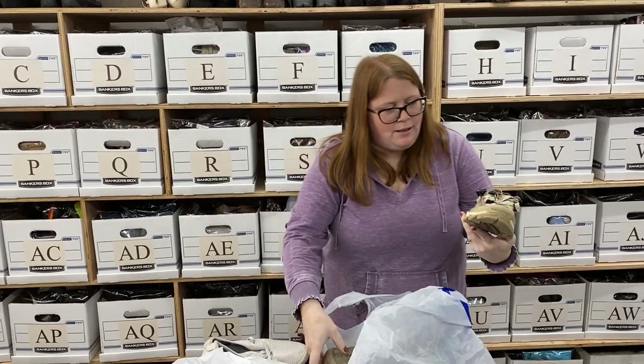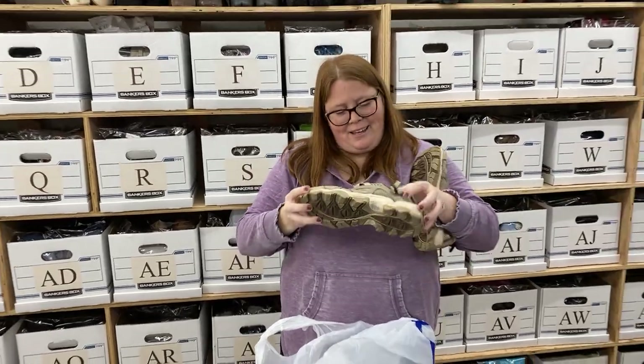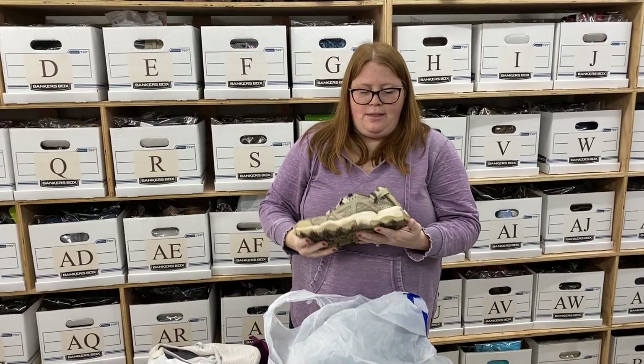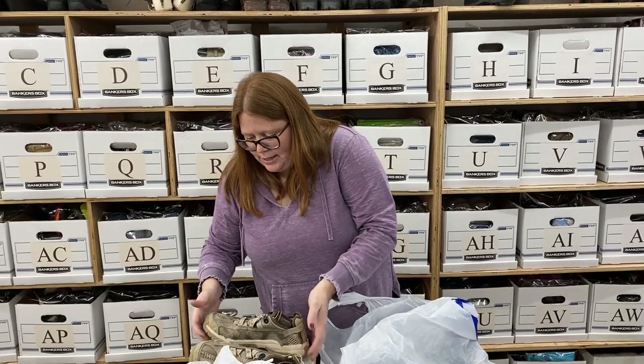All right, these are just some Salomon — like a water shoe sandal thing. Kind of reminds me of a Keene. They're a women's 8 and I think I can get about $40 or so out of those. It's a great brand, might take a little bit.